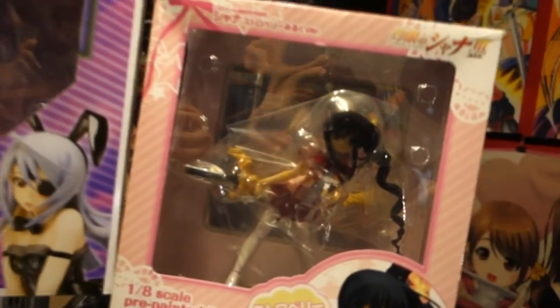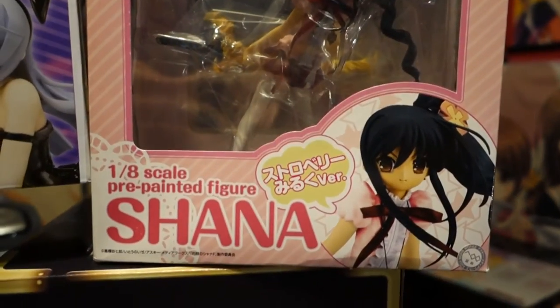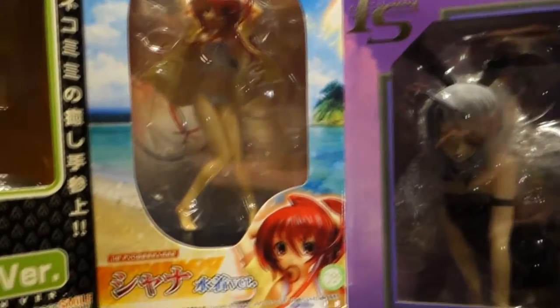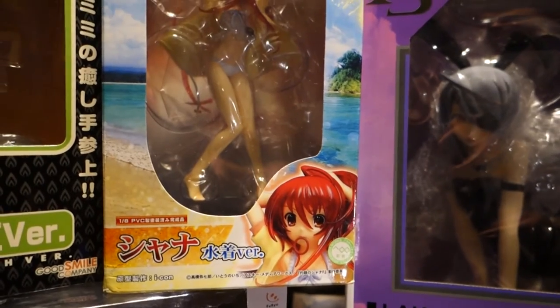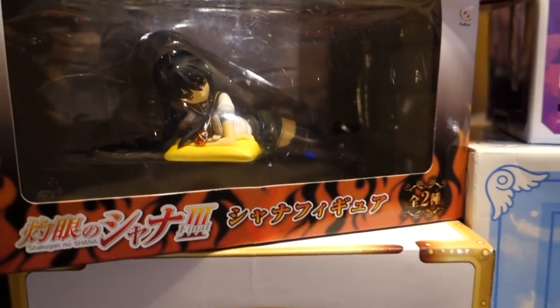And it wouldn't be one of my videos if I didn't get another Shauna. So this is another Shauna — a 1/8th scale Shauna figure. Then I have another Shauna figure, 1/8th scale. Then another Shauna figure — this one's just a prize figure.